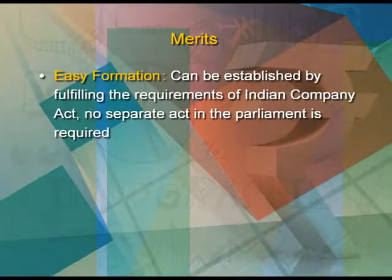What are the advantages or merits of a government company? First of all, a government company is easy to form — it can be established by fulfilling the requirements of the Indian Companies Act, so no separate act is required in parliament.